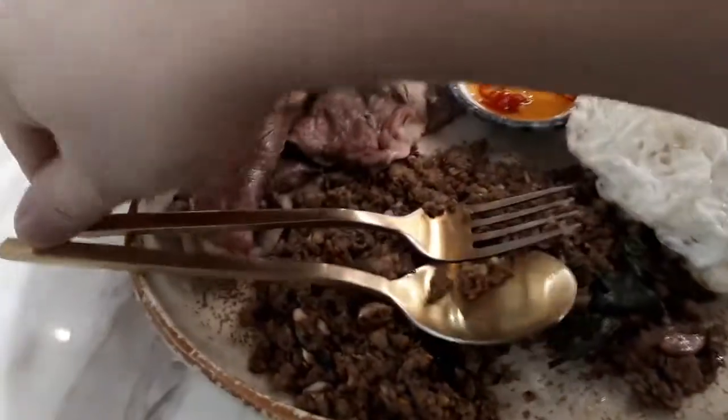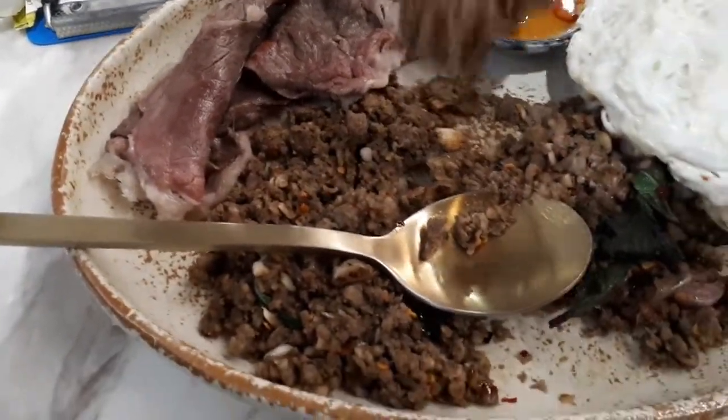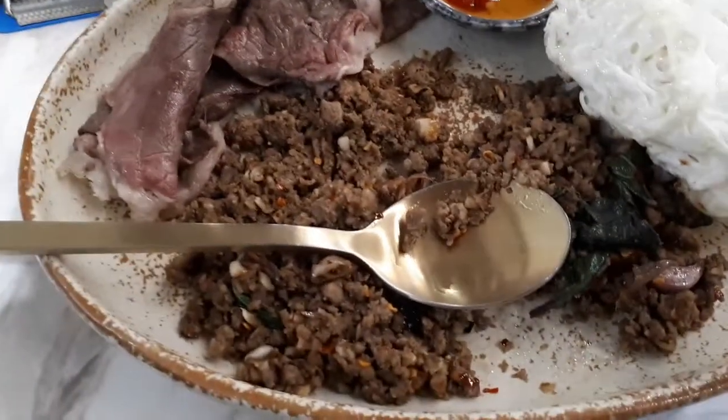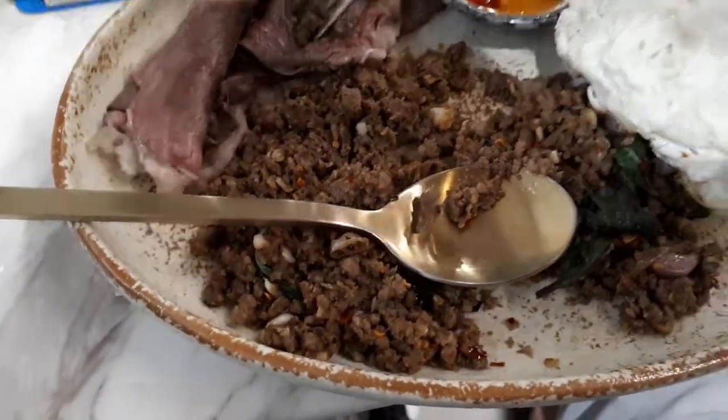Let's try this stuff straight up. So this is beef pak-a-pow. It tastes like it should — it tastes like pak-a-pow but with beef. And this is some sort of wagyu here.